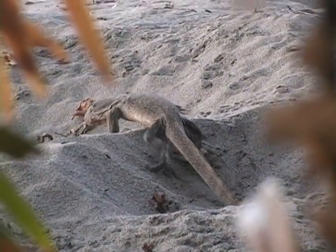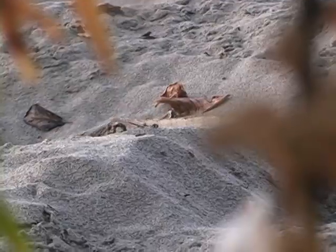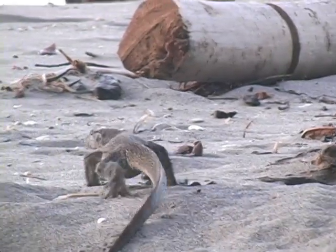The main natural predator of the eggs is the monitor lizard. Monitor lizards are three to four feet long and can dig well.